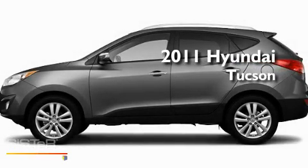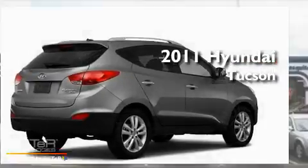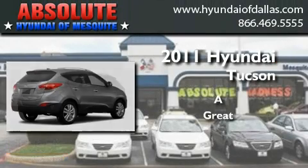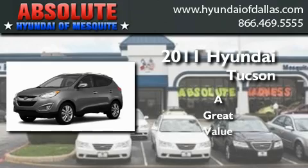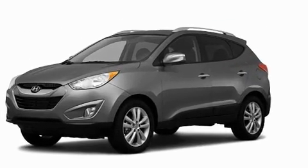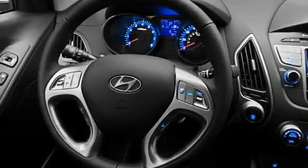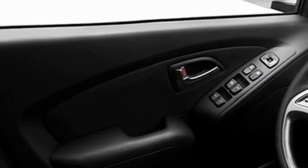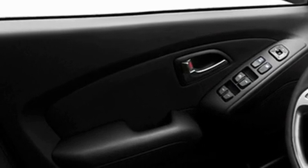This is a brand new 2011 Hyundai Tucson. Its top features include a heated passenger seat, air conditioning, heated side view mirrors, a CD player, a rear spoiler, a security system, fog lamps, and a low tire pressure indicator.